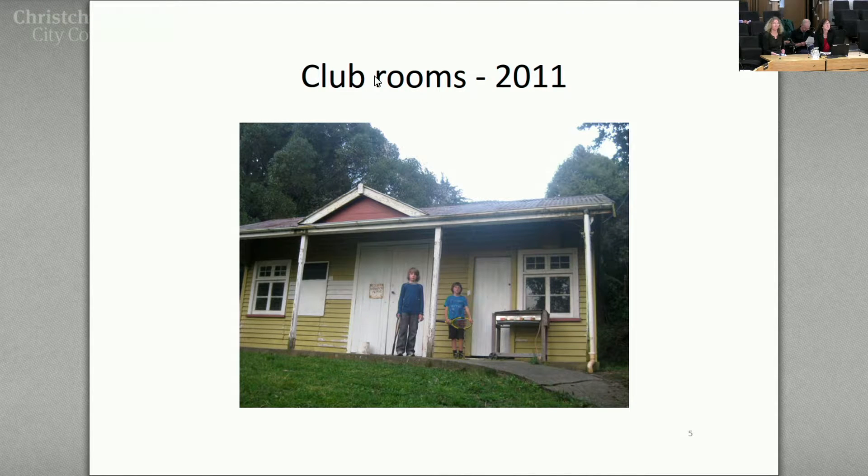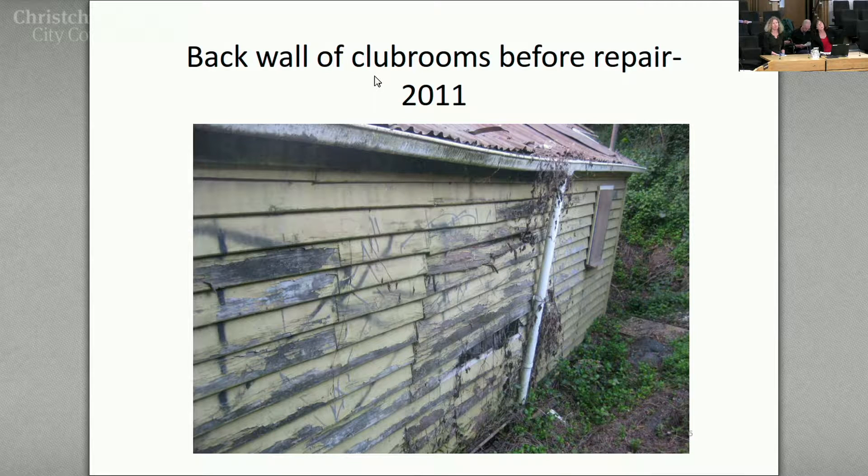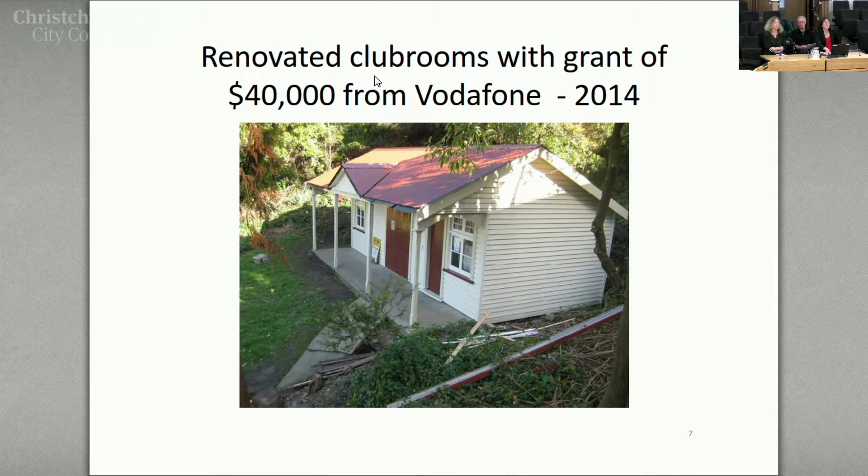This is what the clubrooms looked like in 2011 — there's a small little building there. We got organised, did some fundraising, and got some funding from Vodafone — about $40,000. So we got cracking to save what we saw as an historic building. This is what it looks like now. We also had some help from the council, who contributed to the exterior painting and some of the plumbing. So there's been a bit of money invested in the area in the past — that's one of my messages.